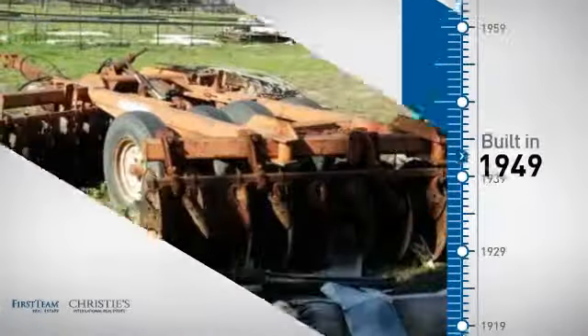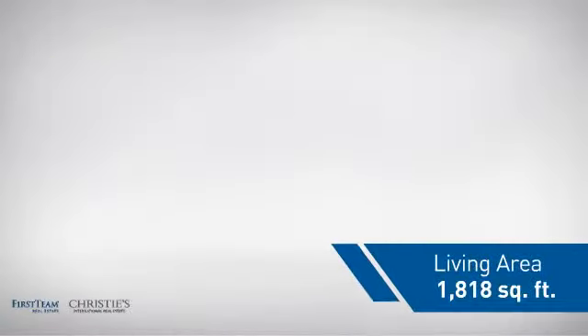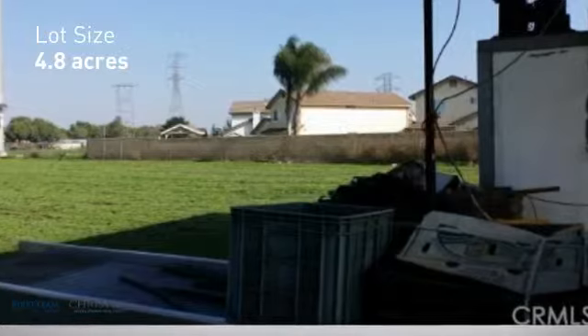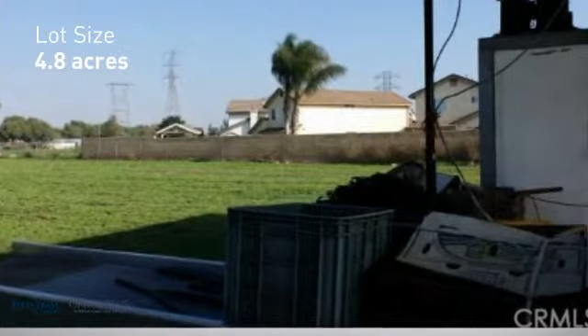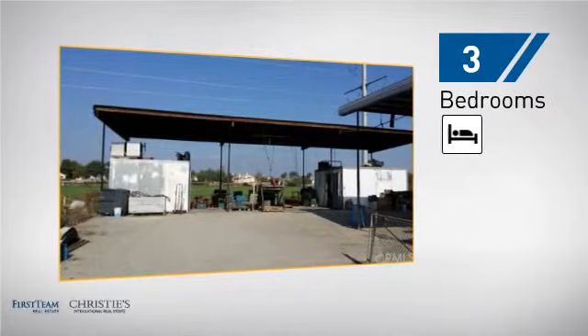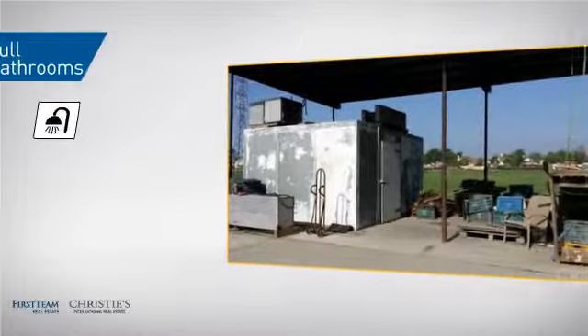This property was built in the late 40s and features over 1,800 square feet of space, giving you a spacious layout to play host or kick back and relax after a long day. Inside you'll find three bedrooms, so everyone has a private space to come home to, as well as two full bathrooms.